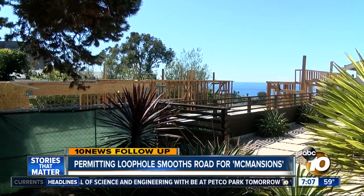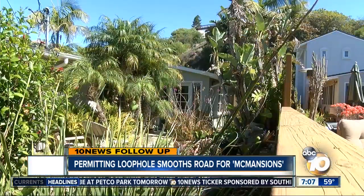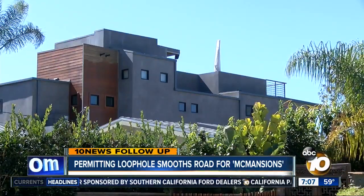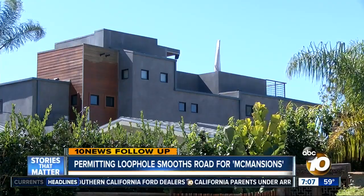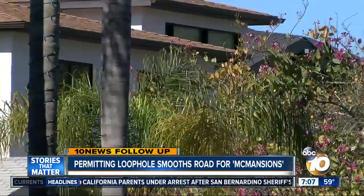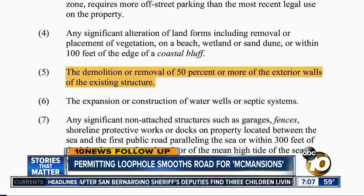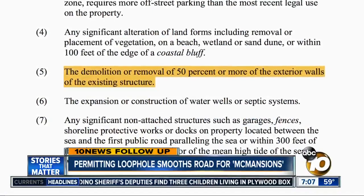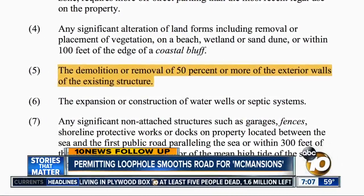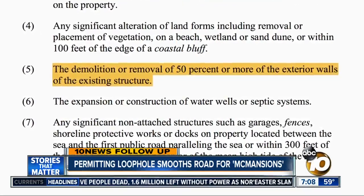The partial single family frame in the Bird Rock area — the home was dwarfed by newer ones nearby. You'd call that a McMansion. These are popping up in coastal neighborhoods across the city, and developers can build them with no public review because city code exempts them from the lengthy coastal permit process, as long as the builders keep at least 50% of the existing home's exterior.